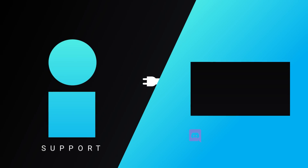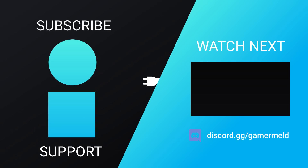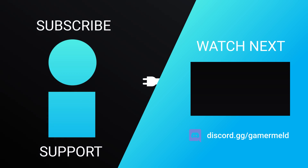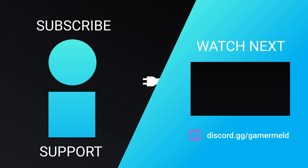So, that does it for today. Are you excited for AMD's Ryzen 7000 CPUs? Or what about the massive power draw of Nvidia's RTX 4000 cards? Let me know down in the comments below. And if you liked the video, please subscribe. As always, have a great day!